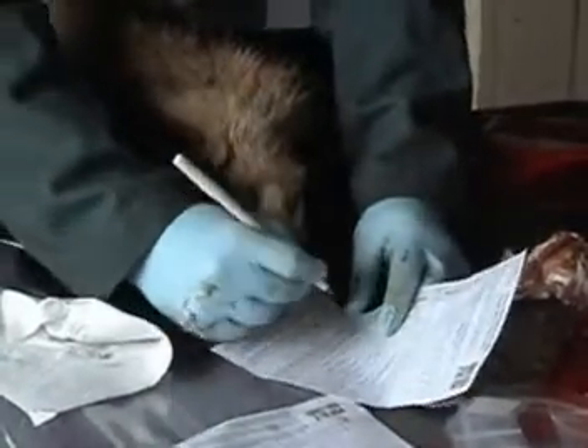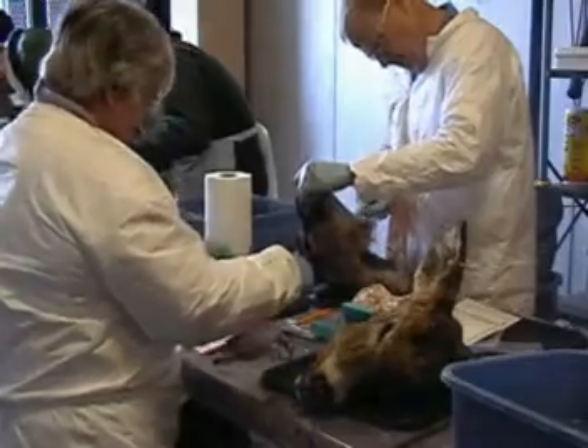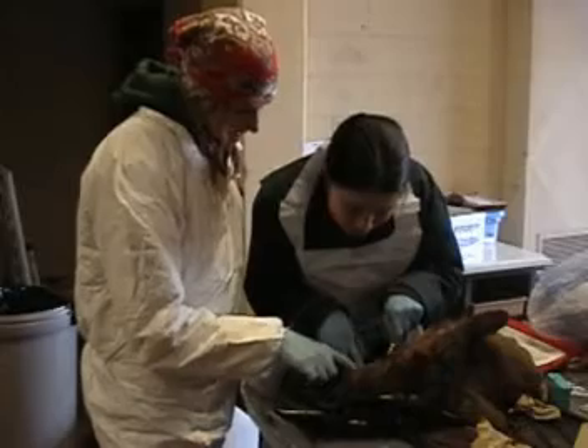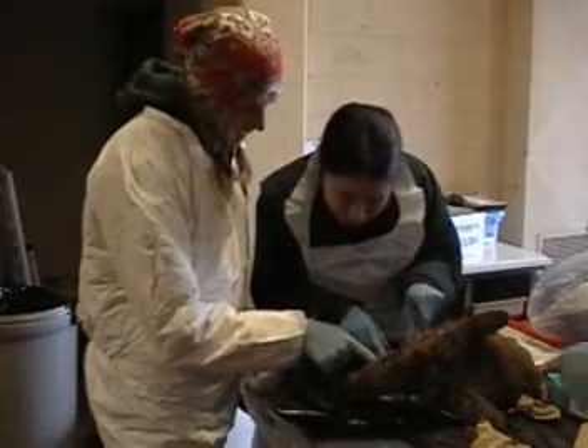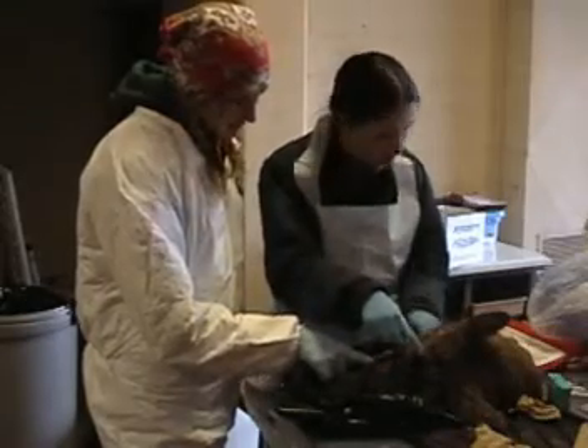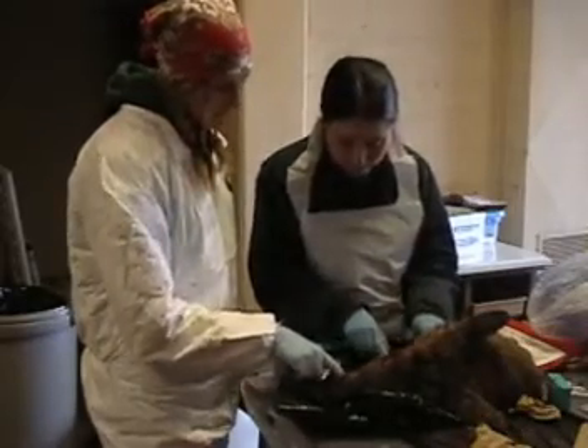Wildlife experts say by keeping up these health checks, they can track the disease and hopefully control it so it doesn't reach the deer here in the north woods. Jenny Mulkowski, Newswatch 12 Today, Rhinelander.